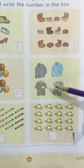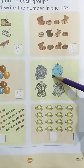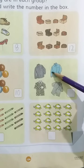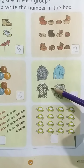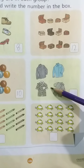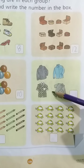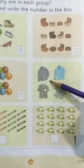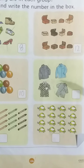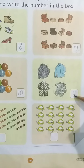Look at here. It's a group of shirts. Which group is this? It's a group of shirts. Now kids, tell me how many shirts are there? Let's count with me. 1, 2, 3, 4. There are 4 shirts. Kids, now write 4 in the box, like this.